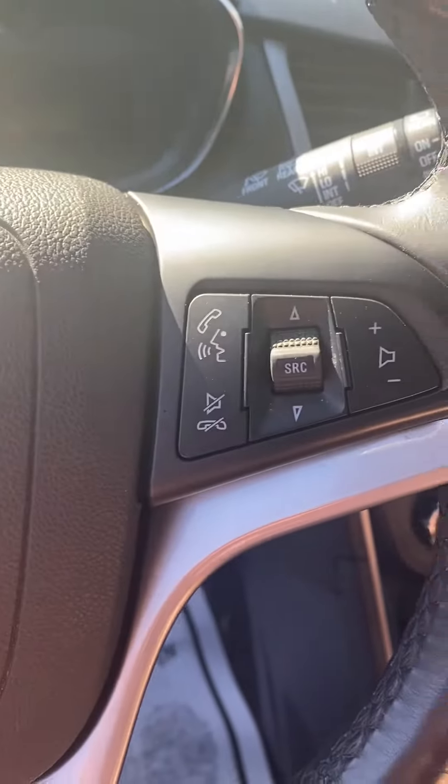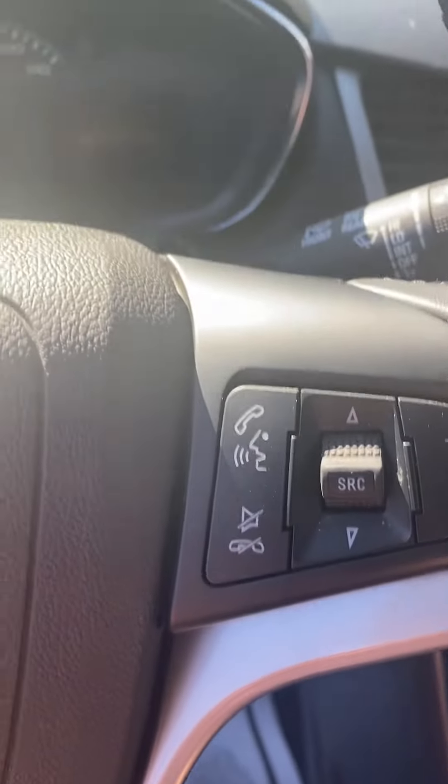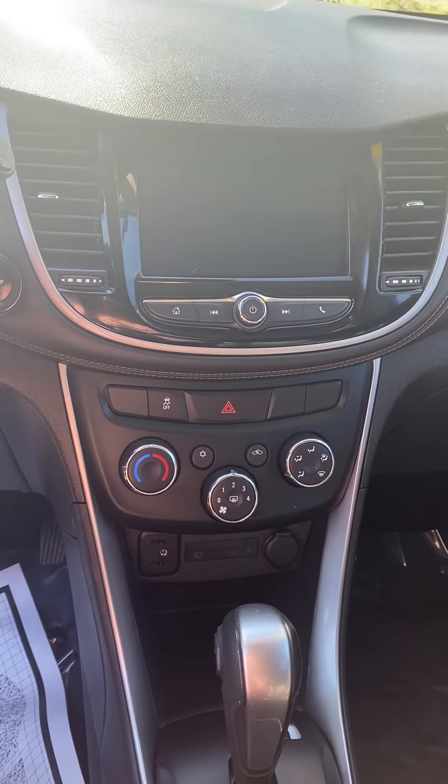There's your cruise control, your voice commands, your volume control. Looks like your dashboard command, your scroll button right there. Got your climate control.